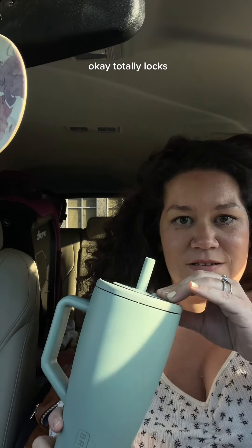First of all, locking it — totally locks, doesn't spill.